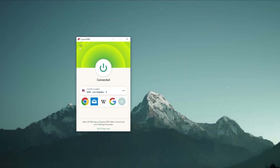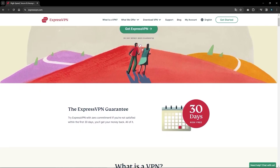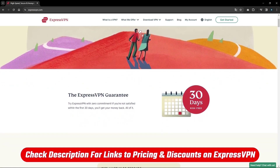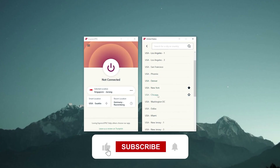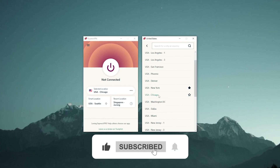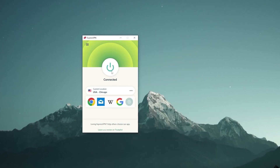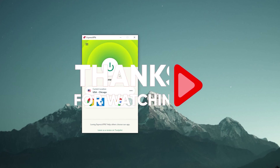That's all for today's video. Thank you so much for watching. Don't forget to check out those links in the description to grab the best discount possible. Feel free to like and subscribe to see more of these videos, and let me know in the comments if there's anything cybersecurity-related you'd like me to cover. Thanks so much for watching and I'll see you in the next one.